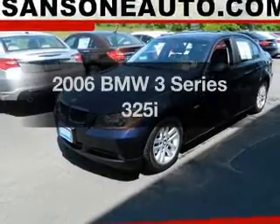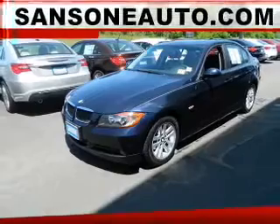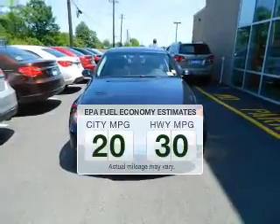Get noticed in this 2006 BMW 3 Series. If you're looking for a first-rate auto, this one could be yours today. Better gas mileage means better long-term driving, and this ride delivers with a great low fuel consumption rate.